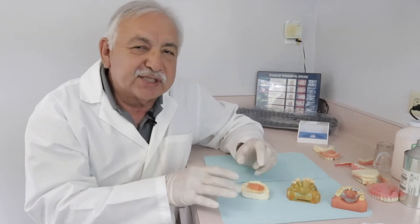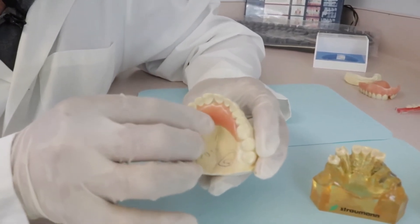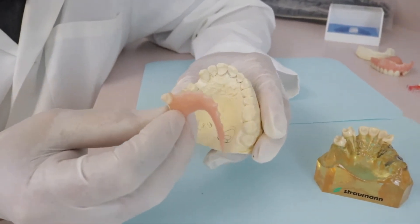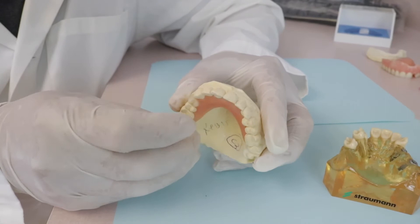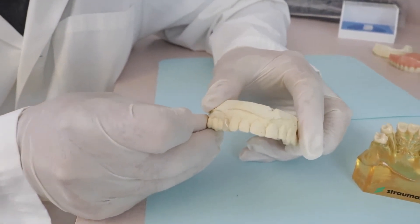The first option and the simplest option for replacing a single tooth is just a single tooth denture — sometimes they call this a flipper. This is the cheapest and usually the easiest way to replace a tooth, and that is just a temporary situation.